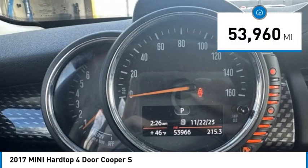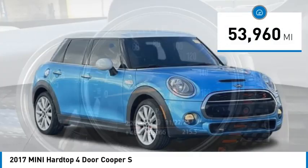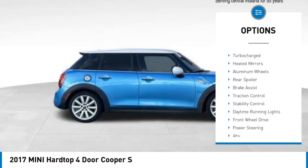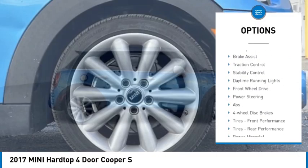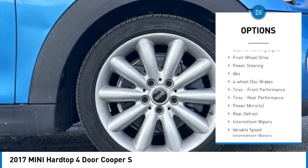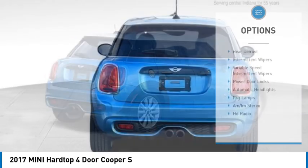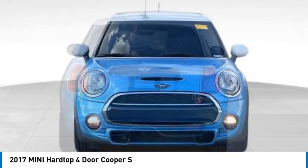This vehicle has less than 55,000 miles. Here are some of this vehicle's great options: rain sensing wipers, tire pressure monitor, turbocharged heated mirrors, aluminum wheels, rear spoiler, brake assist, traction control, stability control, and daytime running lights.